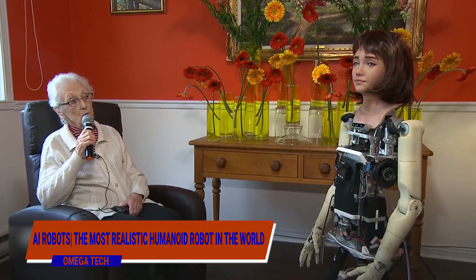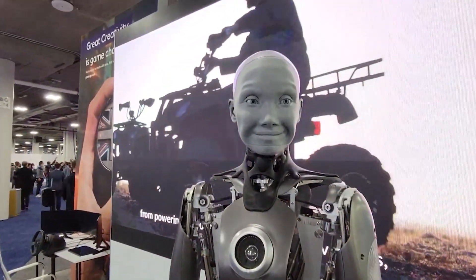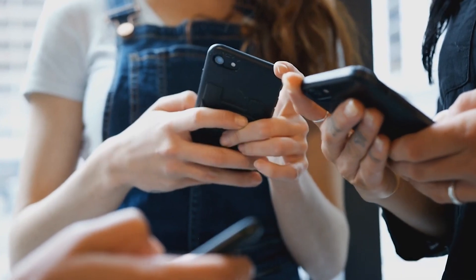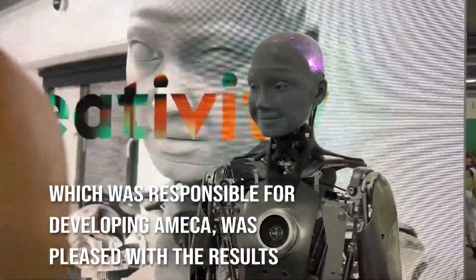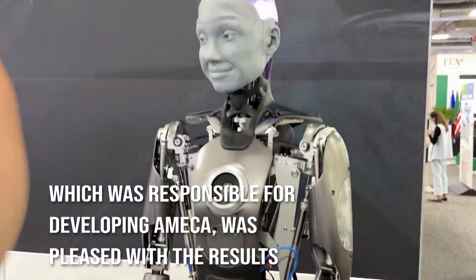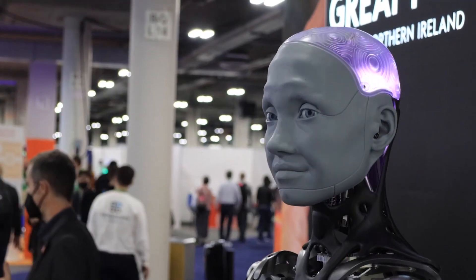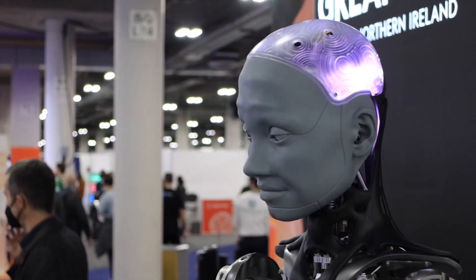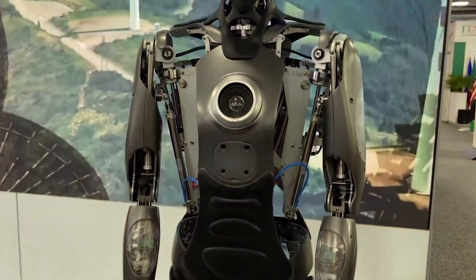A video of a grey-faced humanoid robot's facial expressions went viral on social media in the later half of 2021, which triggered a chain reaction of replies. The only thing that Elon Musk had to say in response to the footage was 'yikes!' Despite this, the British business Engineered Arts, which was responsible for developing Ameca, was pleased with the results. Ameca is the most advanced and realistic humanoid robot currently in the world. Stay with us as we explore what Ameca is capable of and why everyone thinks Doomsday is coming.